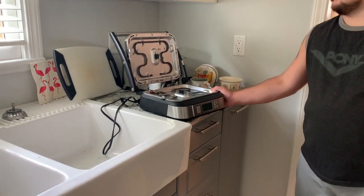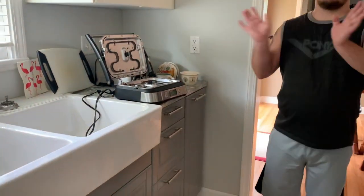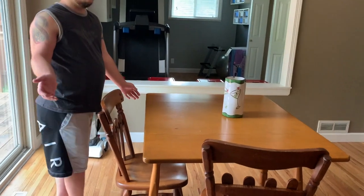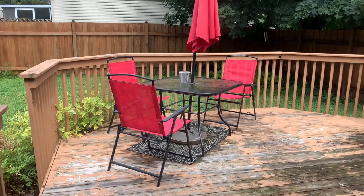Let's show you guys the dining room. This is the dining room — there are cabinets, a table for two, and we do have a patio with a nice backyard.